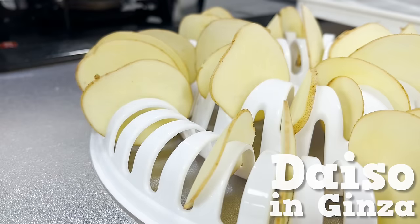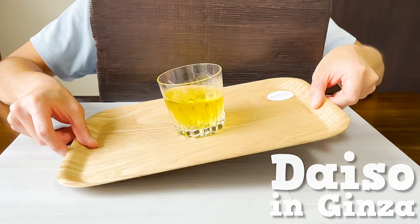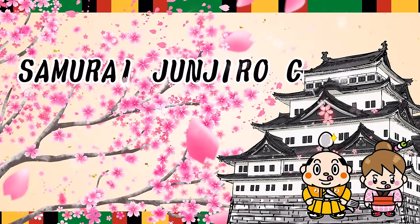Over 23,000 items. Ginza Daiso. 28 Recommended Products. Samurai Junjiro Channel.